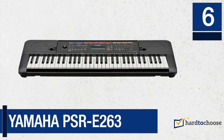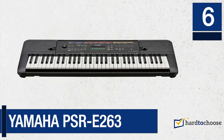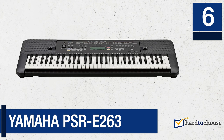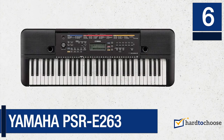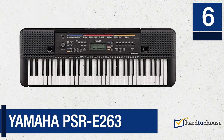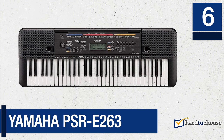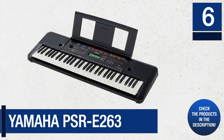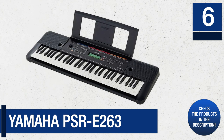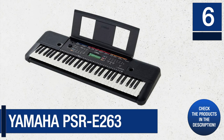Number 6: Yamaha PSRE-263. The PSRE-263 is a compact, light, high-quality piece of equipment with many built-in functions — we could not expect any less from Yamaha. It has multiple options for the installation of accessories and is a portable 61-key digital piano.